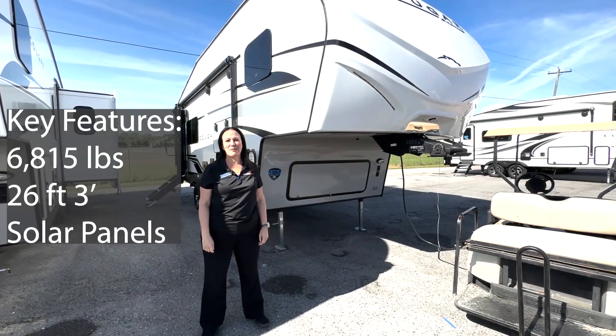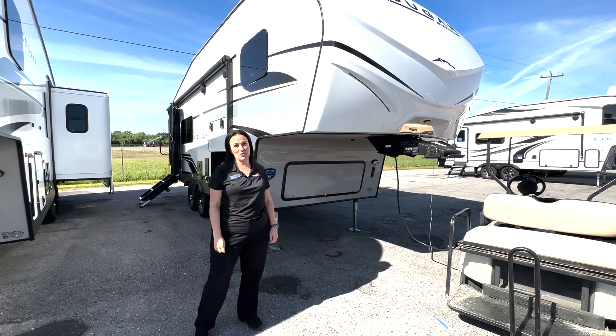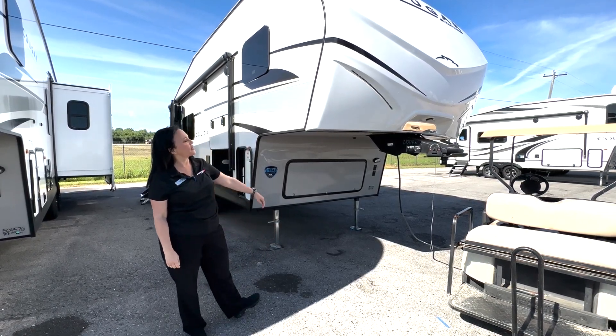Good morning everyone, it's Daphne here at Primo RV. We are going to feature the Cougar Sport 2100 RK.